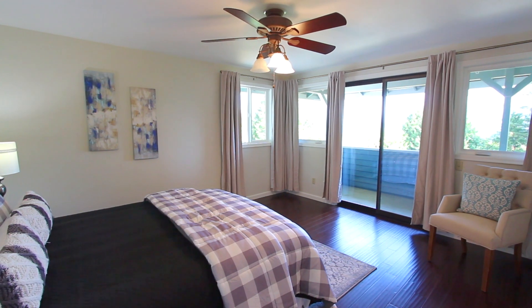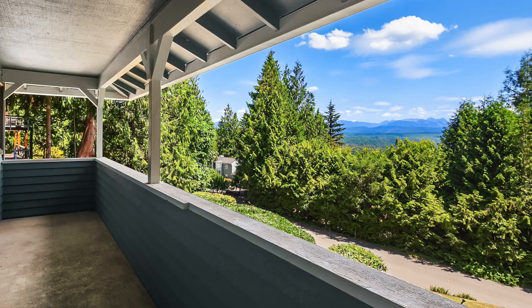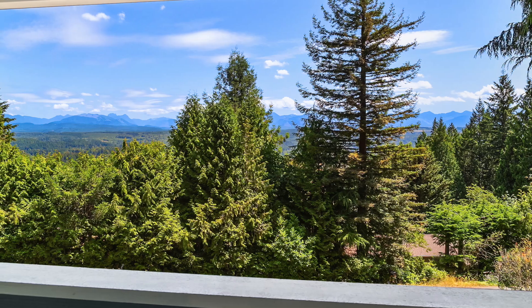The views only get better when you enter the primary bedroom. Off the primary bedroom there is a covered deck. Can you imagine looking at these views every day?